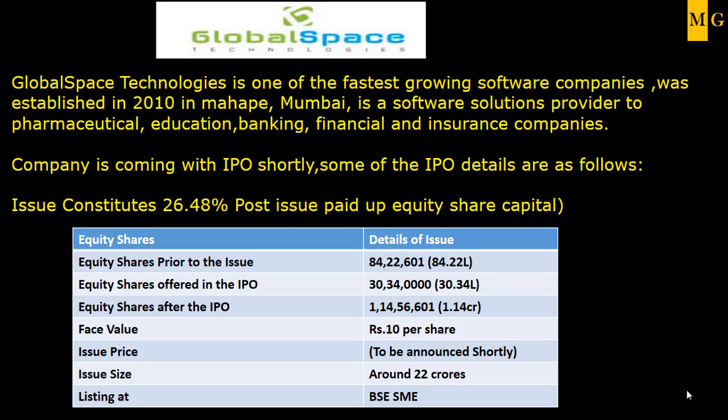The details about the IPO are as follows. The company is coming with the issue size of around 22 crores and the face value will be 10 rupees per share. The issue price is not yet confirmed — it is between 70 to 80 rupees. The equity shares offered in the IPO are around 30.34 lakhs, and the equity shares after the IPO will be around 1.14 crores. The company is seeking a valuation of around 80 to 85 crores.